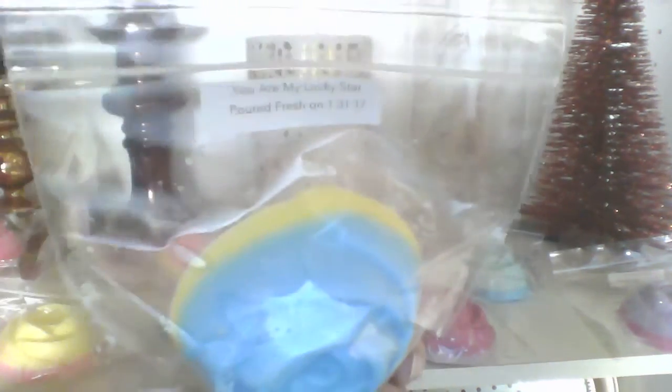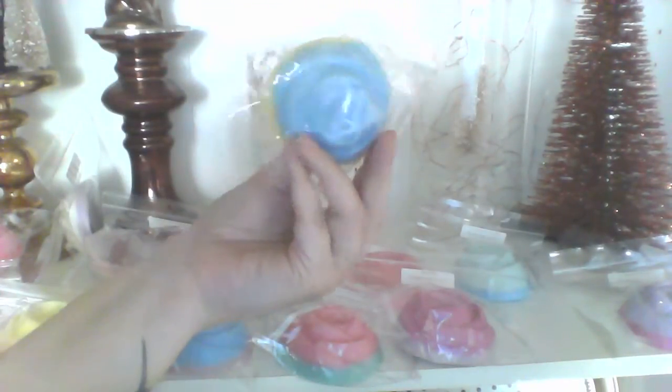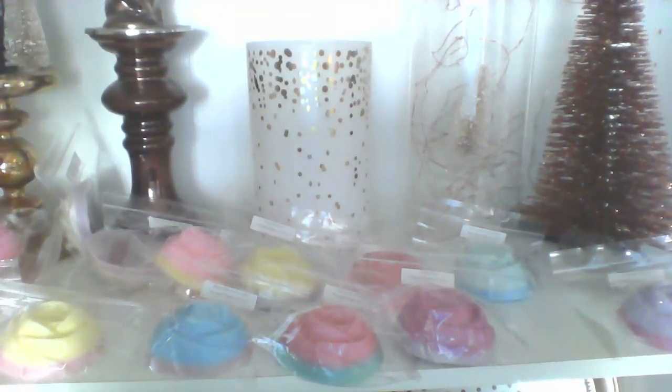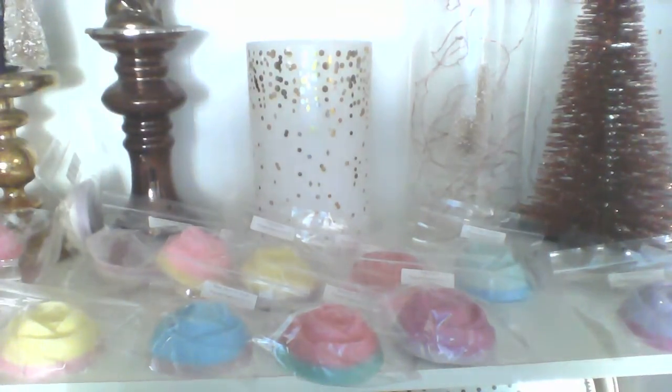And You Are My Lucky Star again — lemon curd swirled with buttercream — a nice bright blue and a nice bright yellow. I had to smell it to make sure it smells like the other one, and it does. It's a little more mixed than the lemon sampler version — this one is more of a definite lemon and buttercream together whereas the other one had lemon then buttercream. But it's a really good scent so I'm glad I have two.